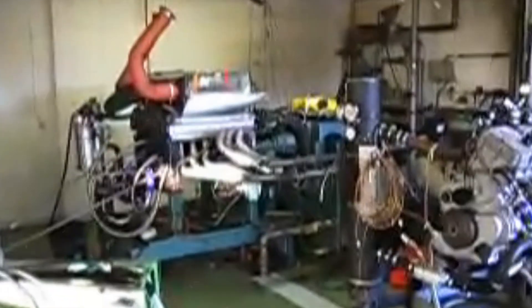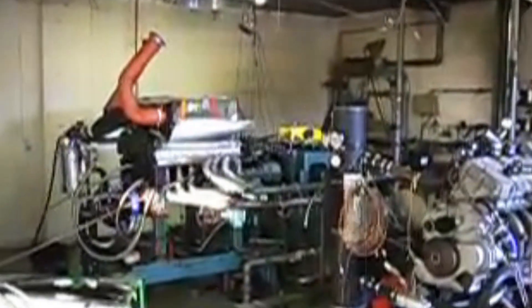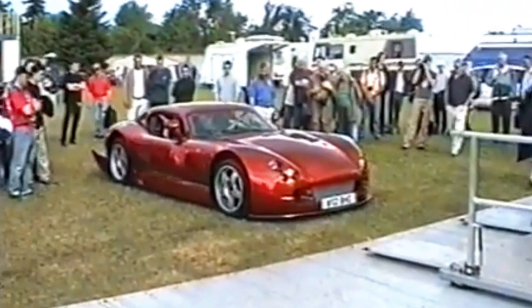The monstrous 7.7-litre V12 engine reportedly shattered TVR's dyno, surpassing the 1,000 horsepower mark, showcasing a level of power that pushed the boundaries beyond what was manageable on most surfaces.